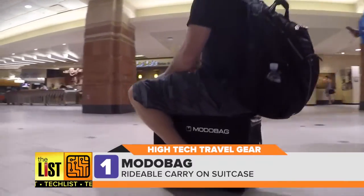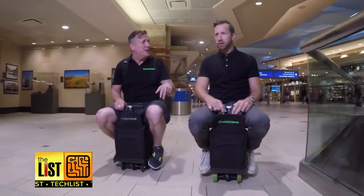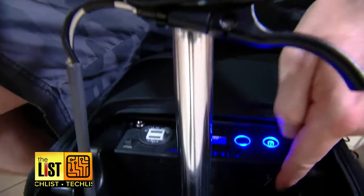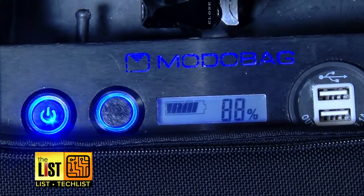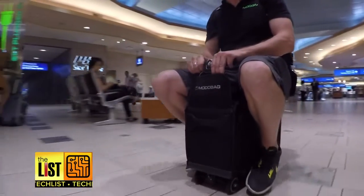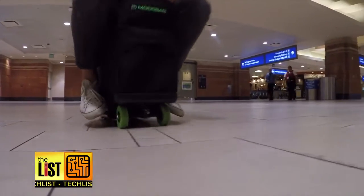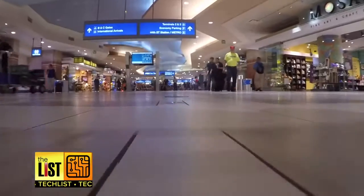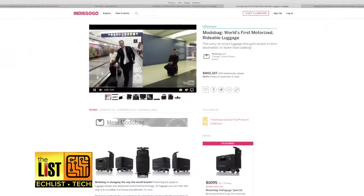It's a carry-on that carries you. It's 19 pounds and can move a 260-pound person. Founder Kevin O'Donnell also says the batteries are safe, FAA approved, and they charge super fast — 15 minutes and you're at an 80% charge. This little bag has a mighty motor too, with about eight miles of range. You'll get from that economy parking lot to the airport without breaking a sweat. It ships this winter for $1,200 with an early bird discount on Indiegogo.com.